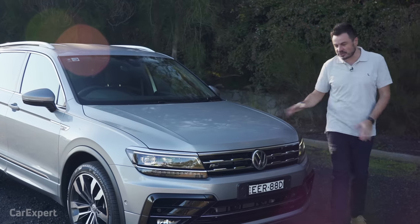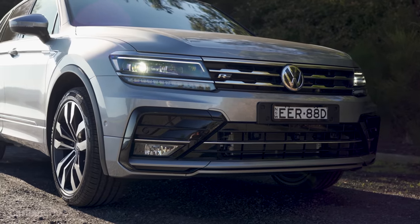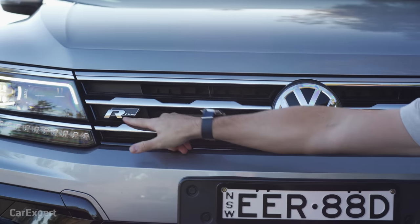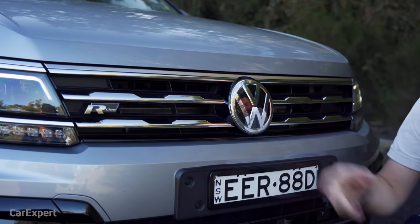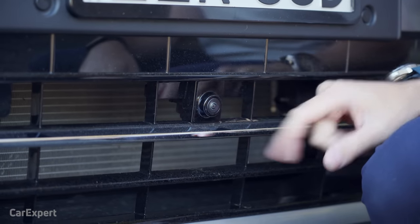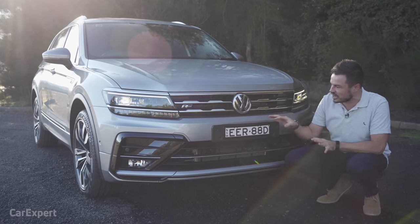It comes with six colours, and all but the base white is $800 extra. I really like the design of this car — it's not conservative, which is kind of what Volkswagen is used to. Up the front, in addition to the R-Line highlight package, you've got some chrome that offsets beautifully with the colour, plus black highlights down the bottom. They've integrated all the safety systems nicely — you can see the camera and front parking sensors tucked away in there.